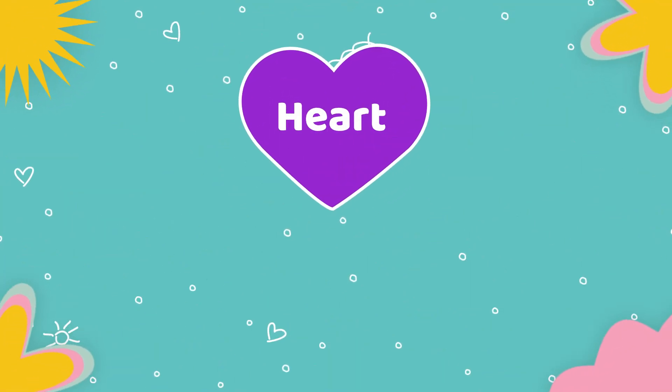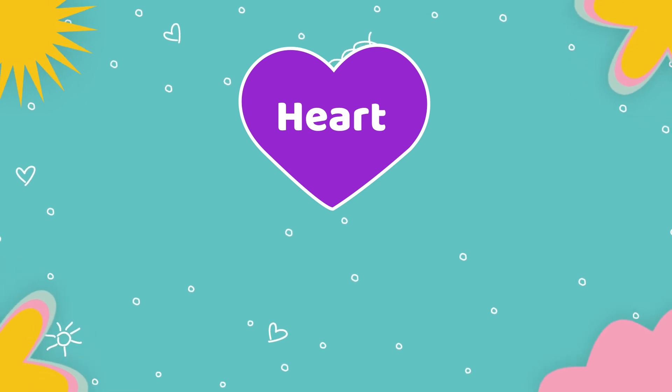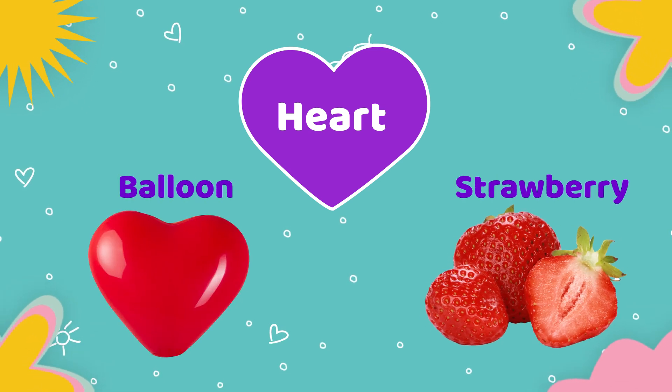Next shape is heart. Objects which are having heart shape: balloon, strawberry.